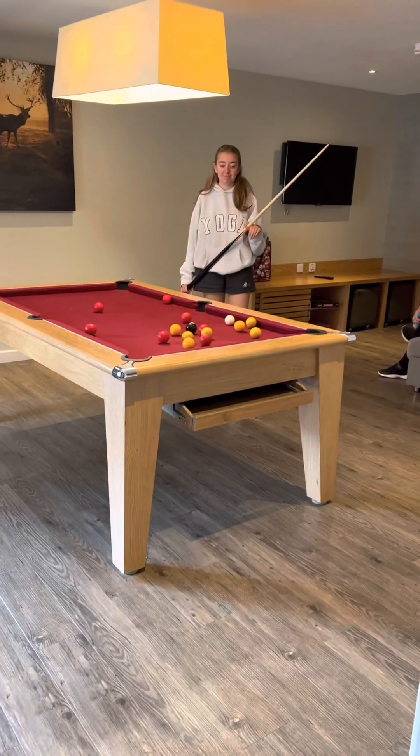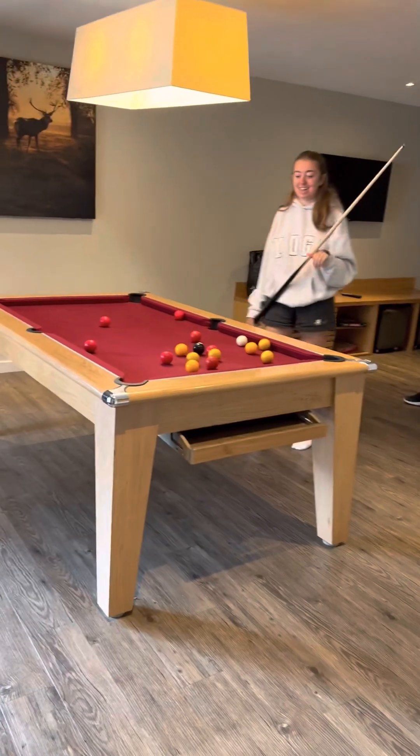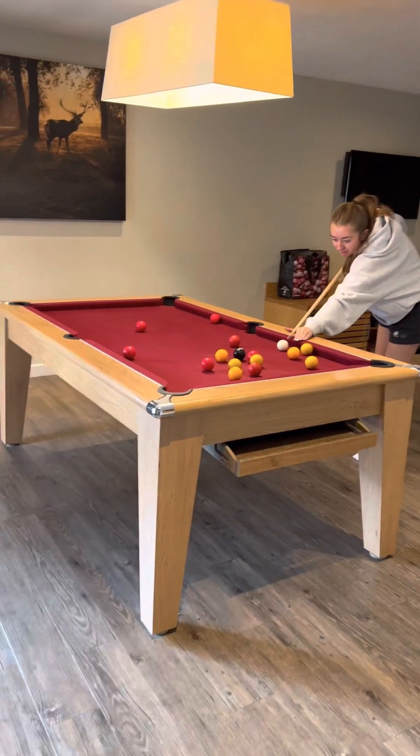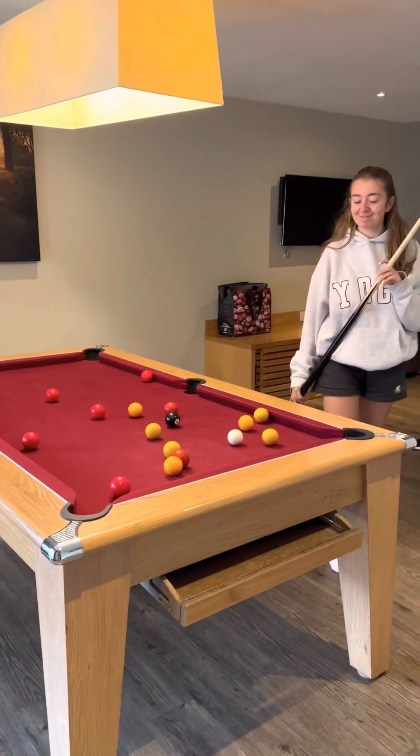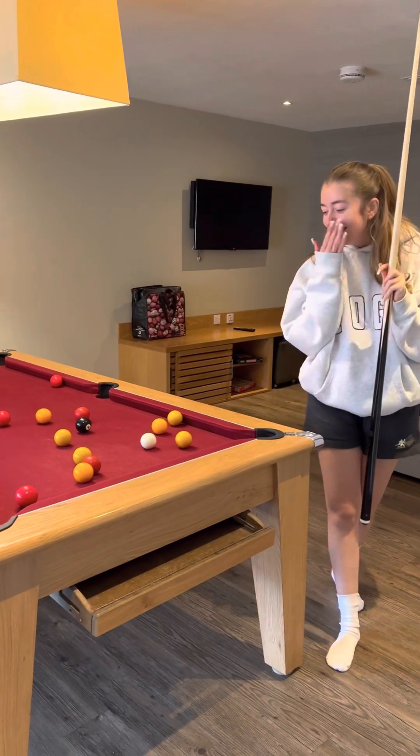But we thought we'd show you the lodge because it really is beautiful, isn't it? So Pam's going to do a little tour. We're going to show you Anna on the pool table. I'm going to turn it around and give you a little tour of this lovely lodge that we're in. This is feeding off of the kitchen into the games room, and there's Anastasia showing off all her talents.